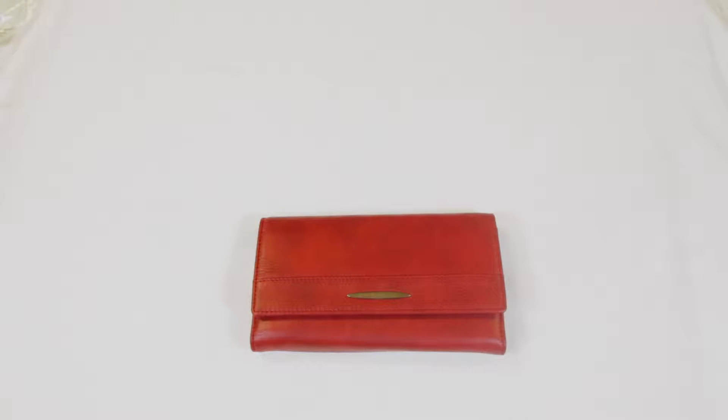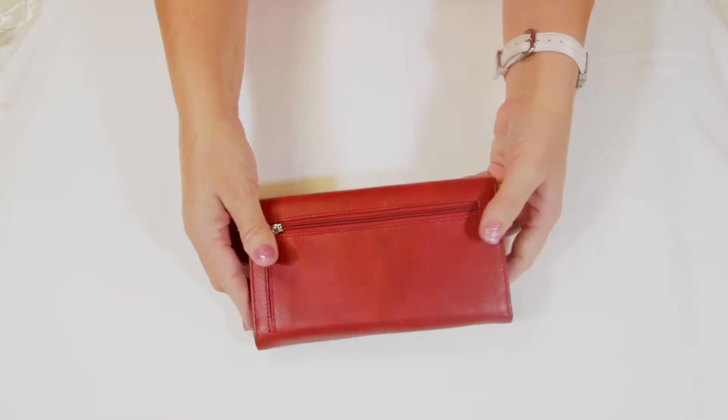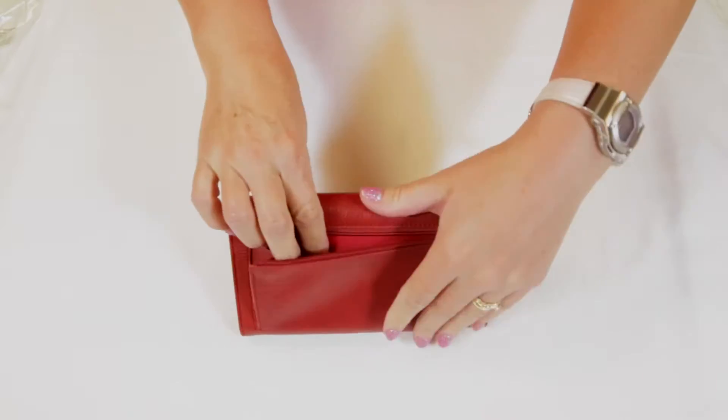Deluxe Checkbook Clutch by Identity Stronghold. This genuine leather wallet, featuring our Identity Stronghold logo, has a gusseted zippered compartment on the back.